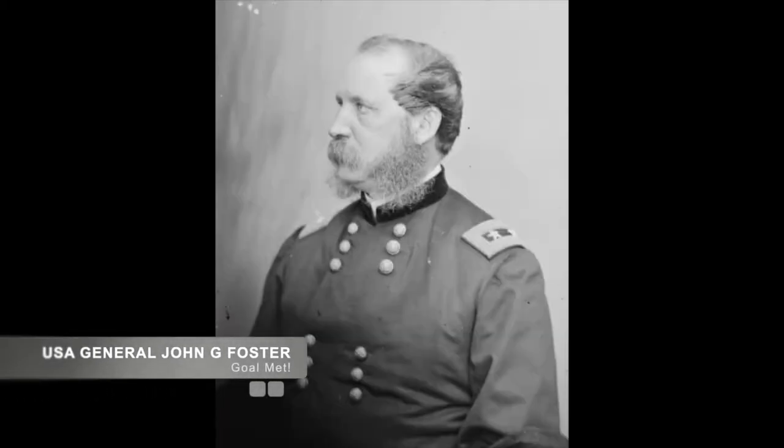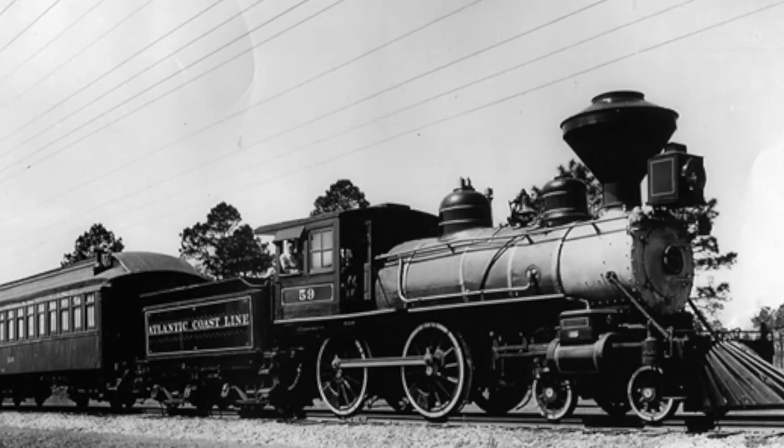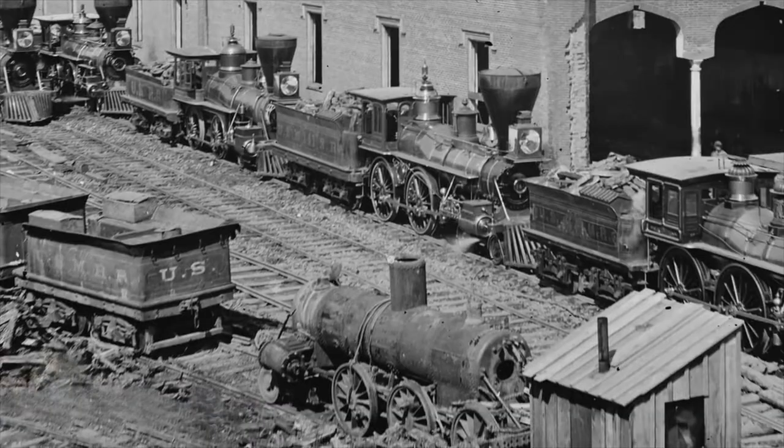Union General Foster finally reached his goal of the Goldsboro Bridge. The purpose of destroying the bridge was to stop the Wilmington and Weldon Railroad. This railroad was responsible for supplying Robert E. Lee's army and the city of Richmond itself.